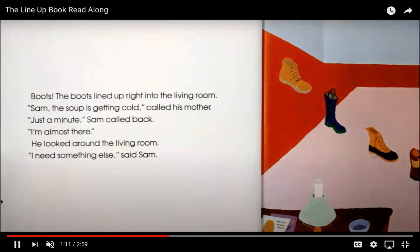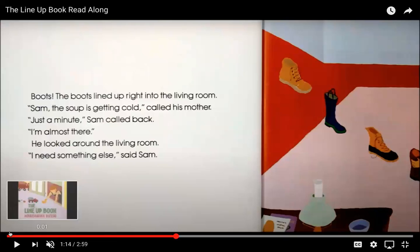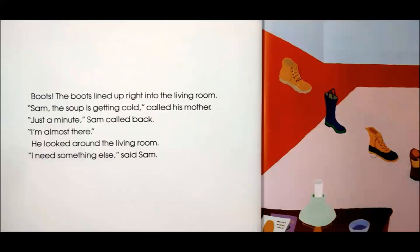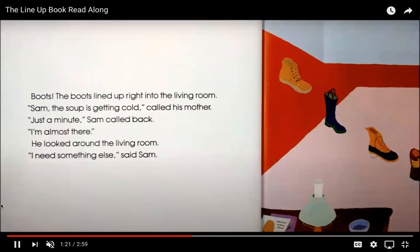Boots! The boots lined up right into the living room. "Sam, the soup is getting cold!" called his mother. "Just a minute! I'm almost there!" Sam called back. He looked around the living room. "I need something else!" said Sam. Think in your head — where is Sam trying to go? If his mom is calling him for lunch, where do we think Sam is going to eat lunch? Looks like Sam has a lot of different boots — maybe he was borrowing from his mommy or daddy to add to his line.